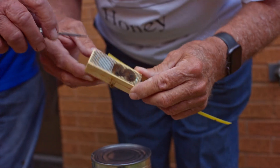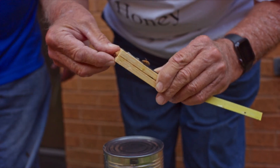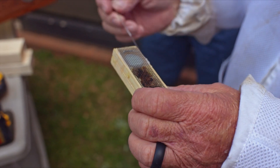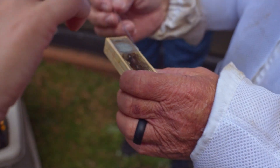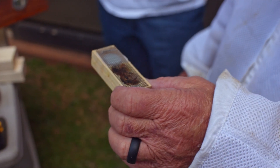Now it's time to move the queen into the beehive. The beekeepers have to be very careful not to hurt the queen while releasing her. They're going to free the queen up to get her to work. The reason she's in the cage is for them to get used to her pheromones, so when she comes out, they'll be ready to go to work for her.